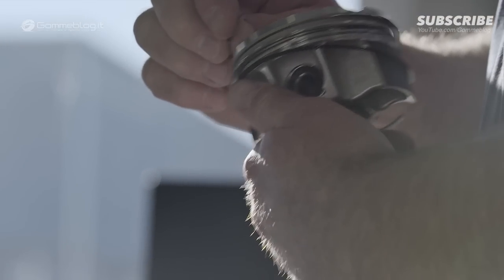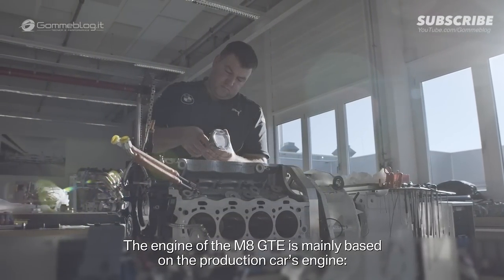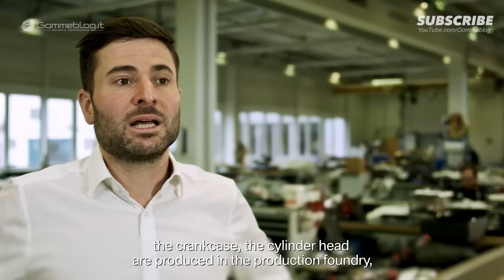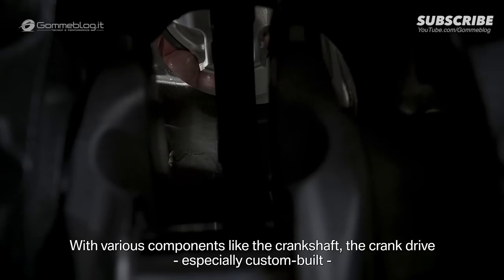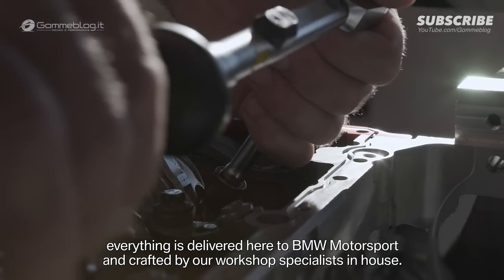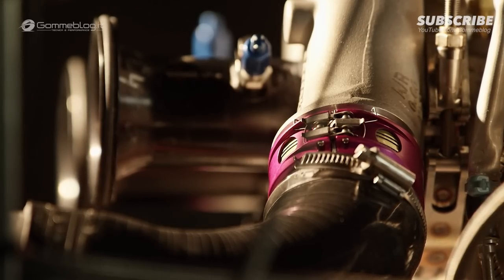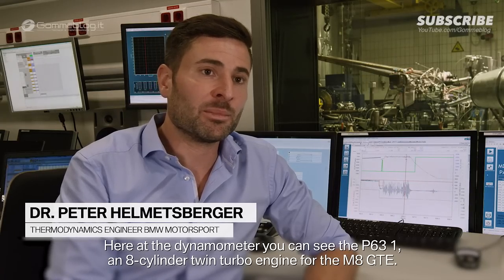The engine of the M8 GTE is based on a series production motor, which means the crankcase and cylinder head come from the series foundry, but are then specially worked out as permitted by the regulations. Components such as the crankshaft and crank drive are special features, delivered from the BMW Motorsport workshop and crafted individually by hand by our workshop specialists. Here at the P63-1 is an 8-cylinder B-Turbo motor for the M8 GTE.